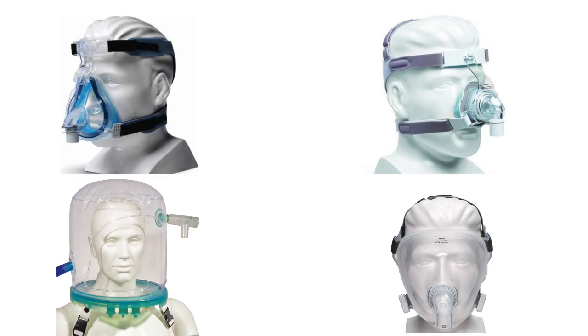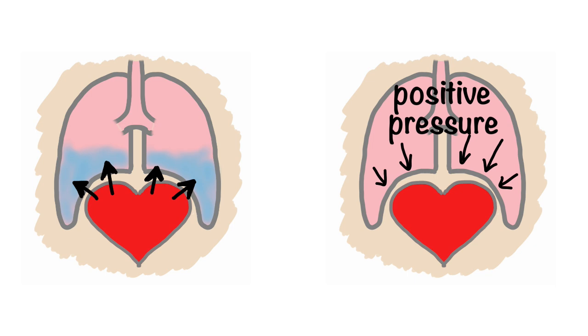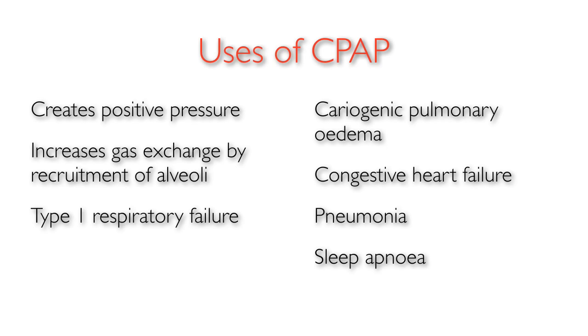There are several tight-fitting masks that can be used: oral masks, nasal masks, full face masks, and CPAP hoods. CPAP has been shown to be particularly useful in acute cardiogenic pulmonary edema and congestive heart failure, where the positive pressure helps push fluid out of the lungs and into the circulation and prevents further fluid coming back into the lungs. It could also be used for pneumonia, sleep apnoea, and atelectasis.